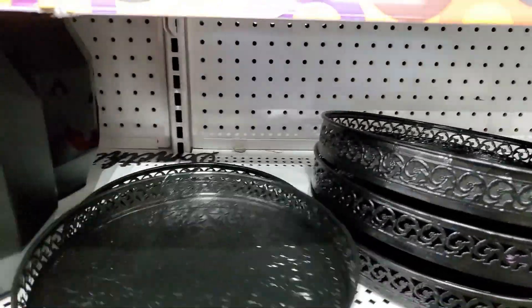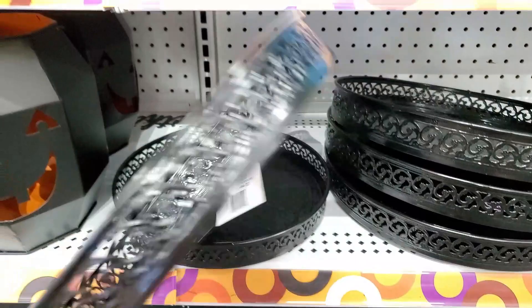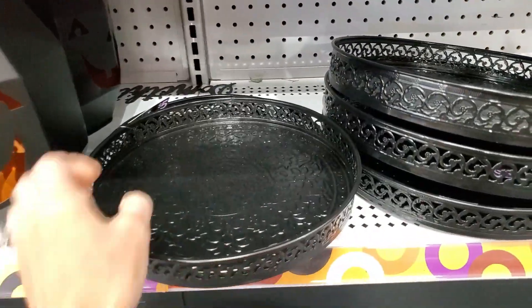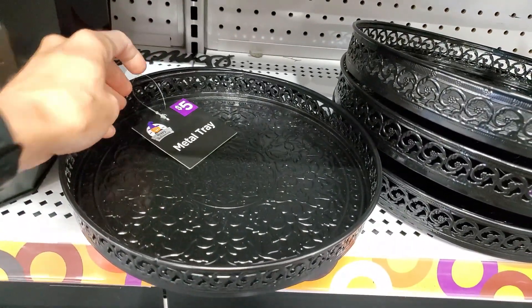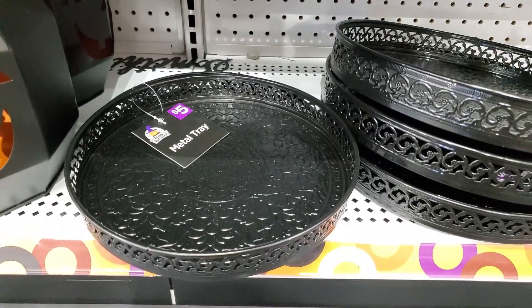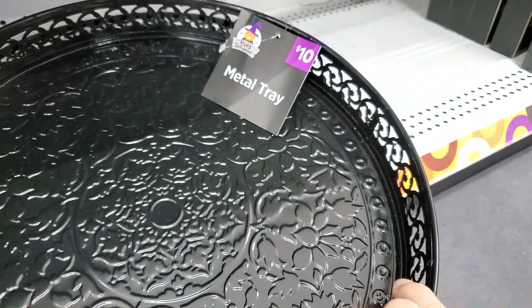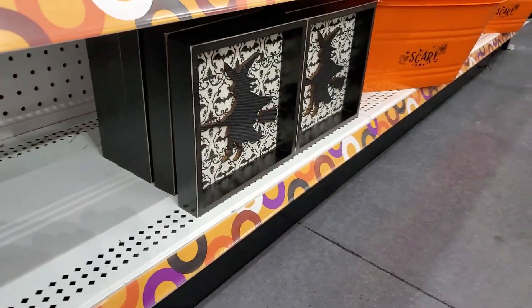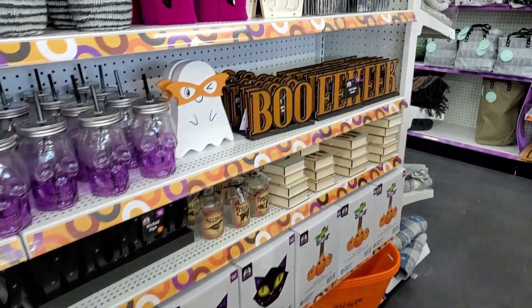These trays were really nice. I didn't think there was anything about them that would necessarily scream Halloween either — you could use them all year long if they fit your color scheme. It was $5 for that size and $10 for the slightly larger tray. So many party platters and buckets, so many cute decorations.